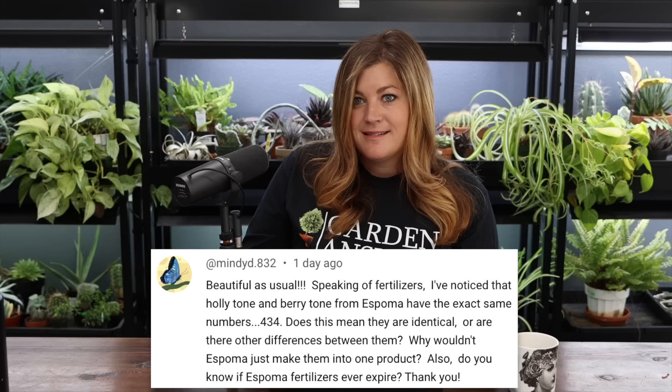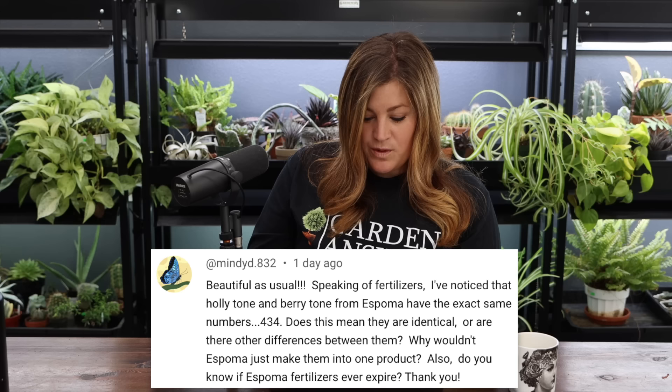Mindy noticed that Holly Tone, Berry Tone, and Evergreen Tone from Espoma have the same NPK numbers and asked why they aren't combined into one product and if Espoma fertilizers expire. I don't think they expire. The reason they make separate products is so people feel confident — someone buying Berry Tone knows it's good for berries but may not make the connection that the same formula also works for hollies, hydrangeas, and evergreens. They do have different formulas for some other things, but some products share the same blend.